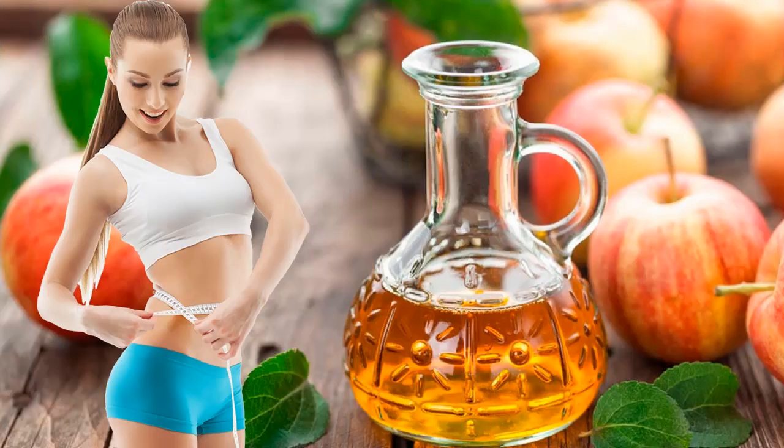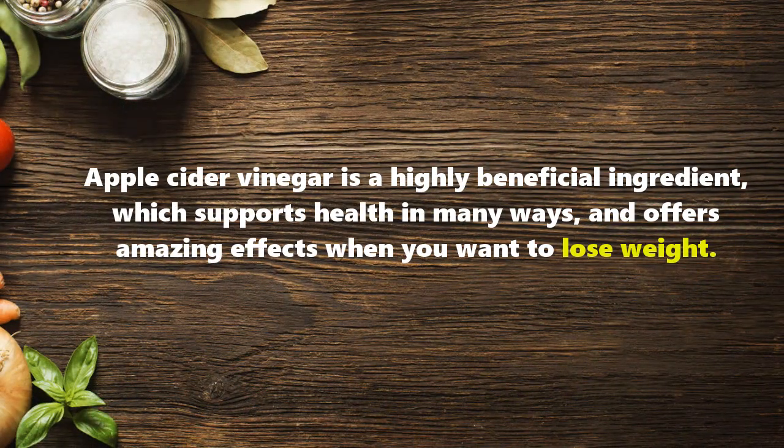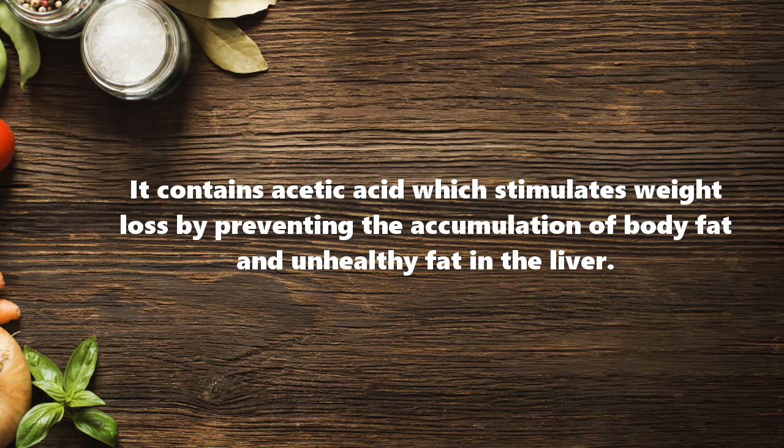How to use apple cider vinegar for weight loss. Apple cider vinegar is a highly beneficial ingredient which supports health in many ways and offers amazing effects when you want to lose weight. It contains acetic acid which stimulates weight loss.